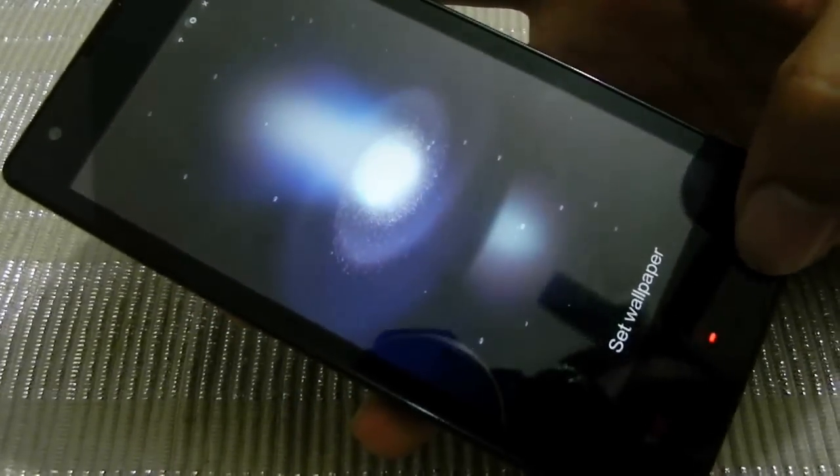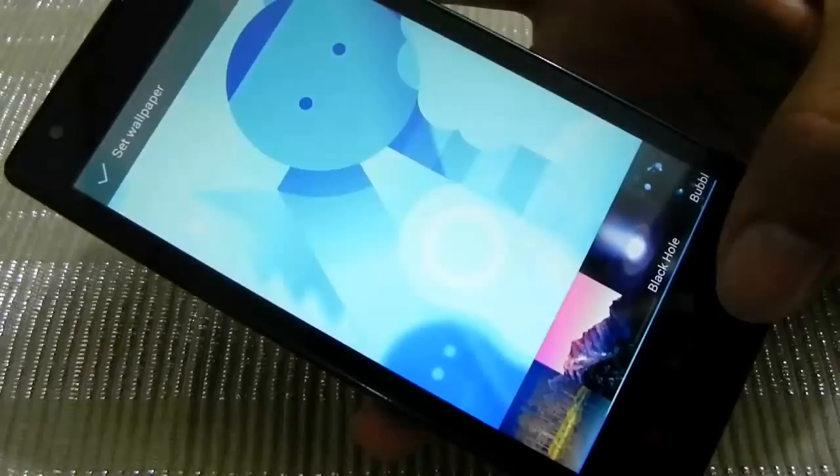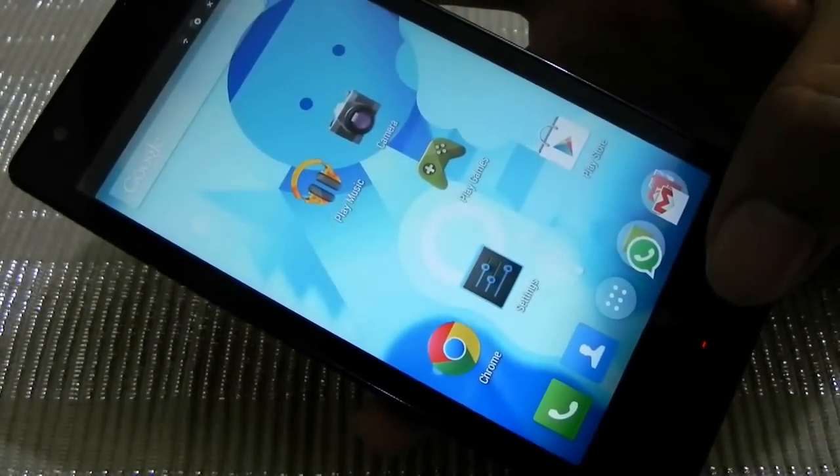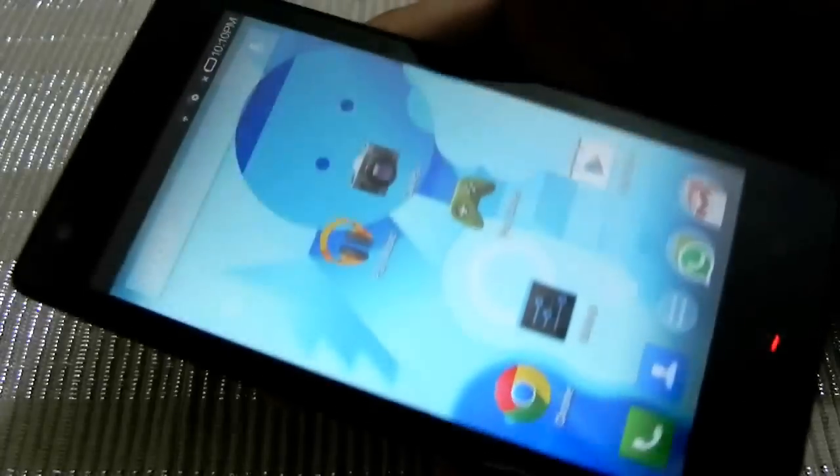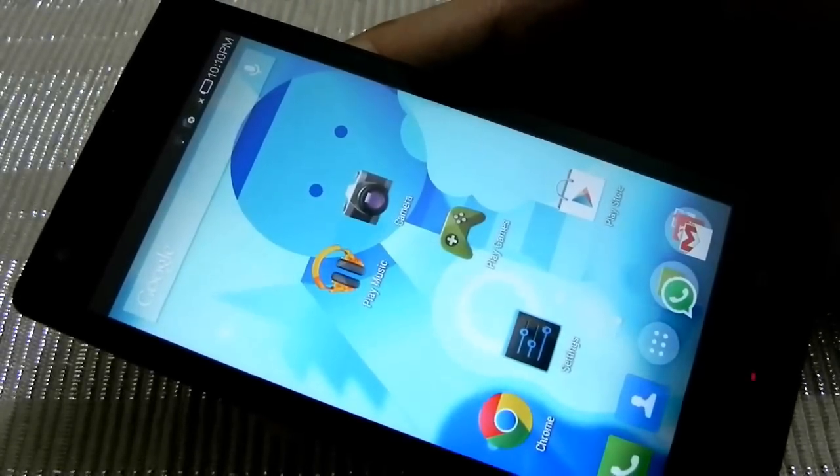It looks pretty nice on the Redmi. You have wallpapers, live wallpapers — you can set those up. Maybe some issues I hope will get sorted in the future. That's all — you can try it on your Redmi 1S.